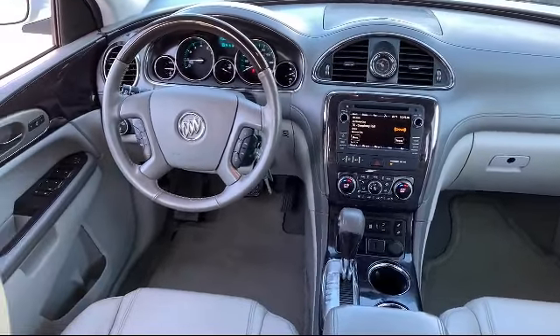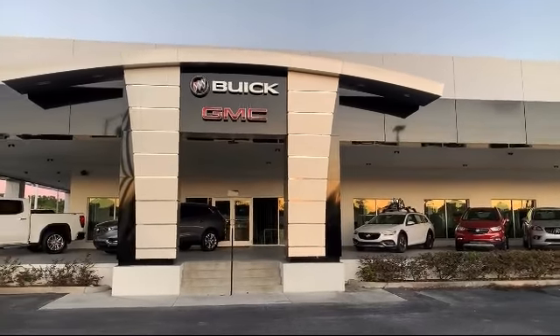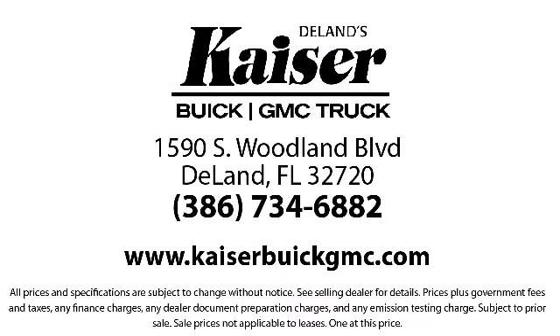So come see us today. Kaiser Buick GMC Track is located at 1590 South Woodland Boulevard in DeLand. Thank you.